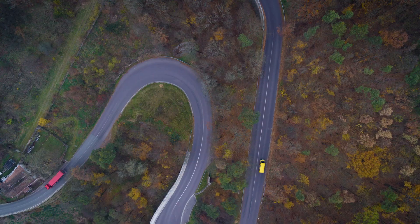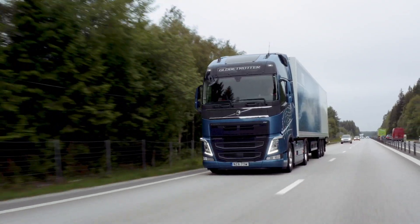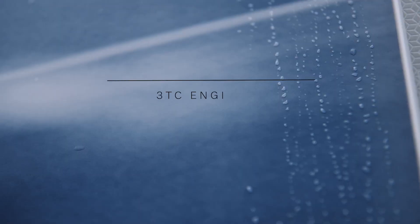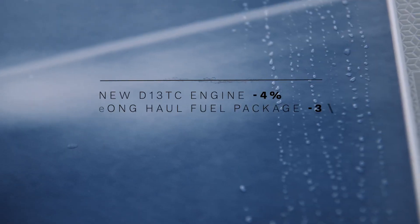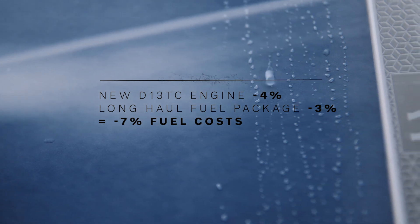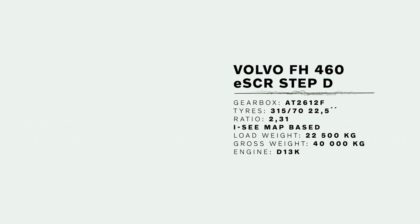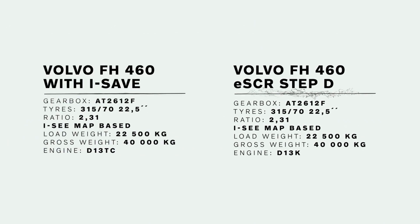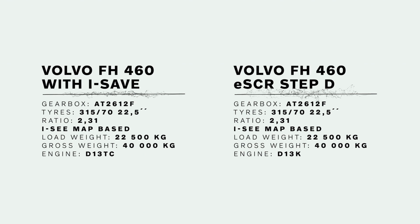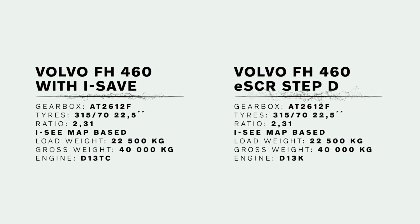He put iSave to the test on some of the most demanding roads in the Czech Republic. By combining the latest hardware and software, Volvo FH with iSave can cut fuel costs by up to 7%. In the test, Vladimir compared a Volvo FH Step D to a Volvo FH with iSave. Both trucks are equipped with the latest features included in the long-haul fuel package.